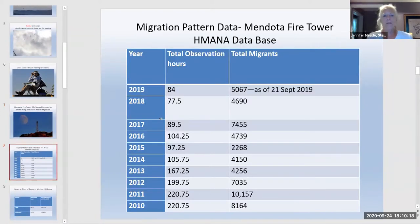Looking at count data: in 2010 there were over 200 observer hours and about 8,000 total migrants. 2011 was a strong year with 10,000 migrants and over 200 observation hours. Recent years show lower numbers correlated with fewer observation hours, as fewer volunteers are willing to hike up to the Mendota Tower to count in September.